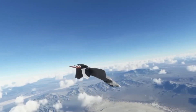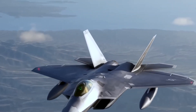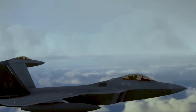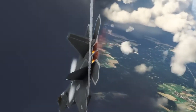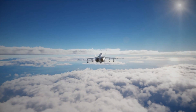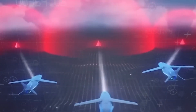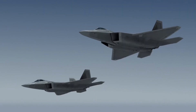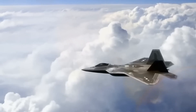The F-22 Raptor is a cutting-edge fighter plane that is critical in modern combat. To keep up with the growing threats and challenges on the battlefield, an upgrade was required. The $11 billion improvement project encountered various hurdles, but the benefits are substantial. The F-22 is considerably more formidable now that it has greater stealth capabilities, improved communications and networking, and increased combat effectiveness and readiness. The investment in the upgrading project demonstrates the importance of the F-22 in sustaining air superiority and safeguarding our nation's safety.